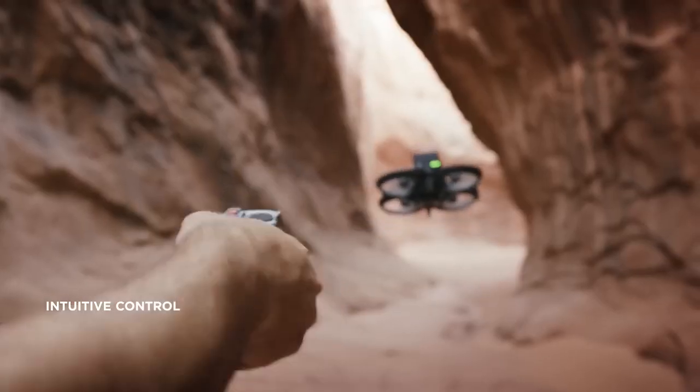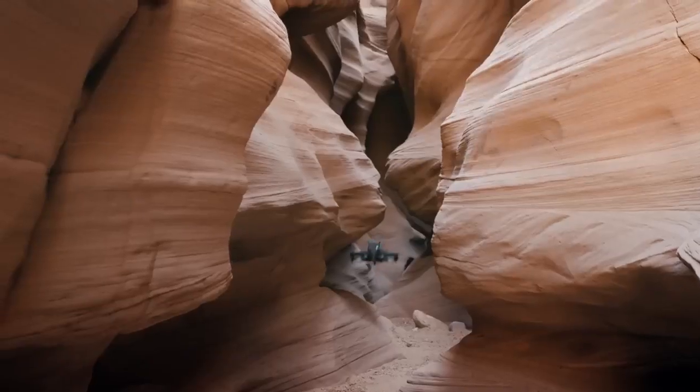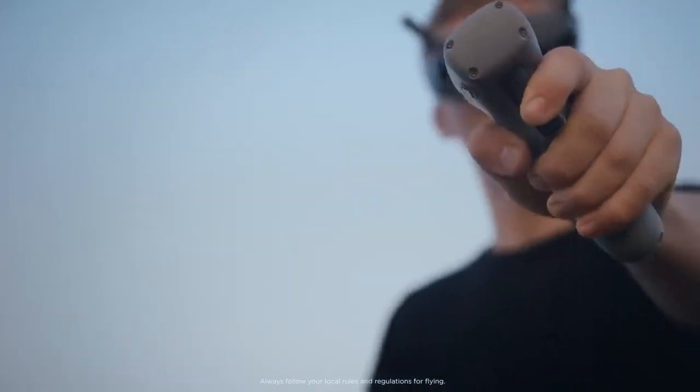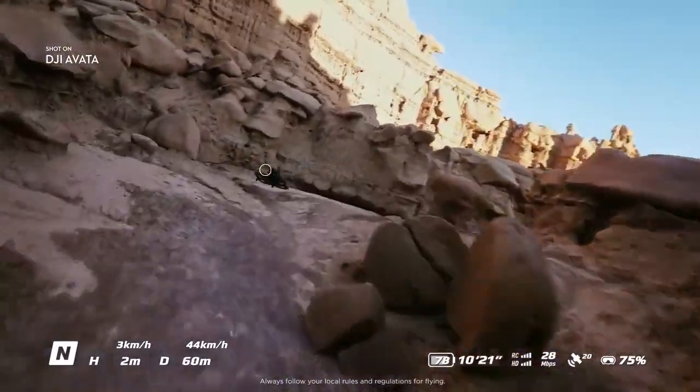Pull the trigger and bolt forward, or turn a corner with the swivel of your wrist. Flying is as easy as point and go.